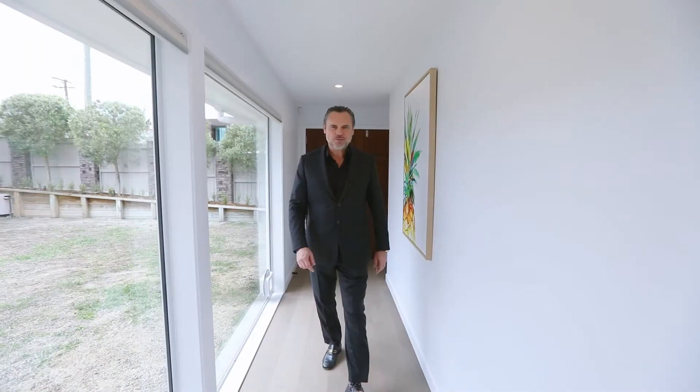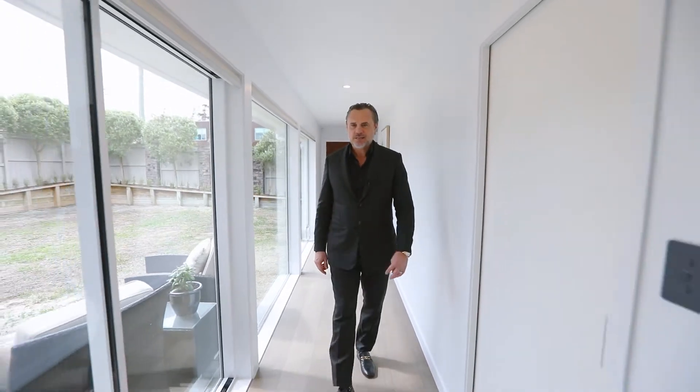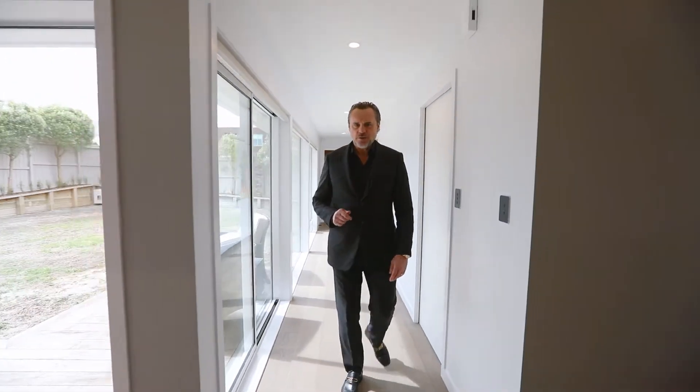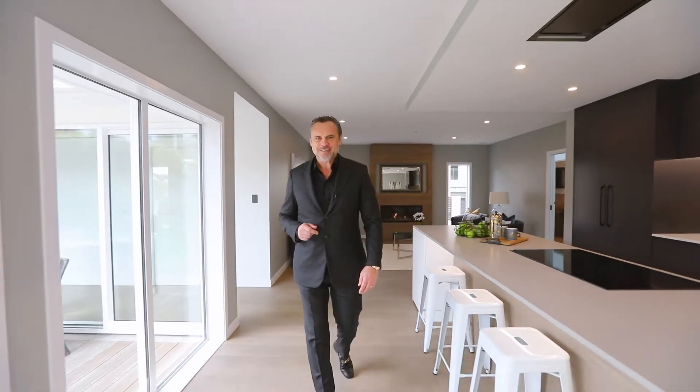Hi, I've got another cool house on the market. This time I'm at 57 Edmund Street in St Heliers. I can't think of a better family home, and I certainly can't think of another new house on the market right now. Come and check it out.